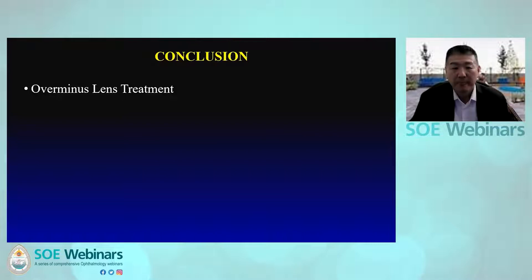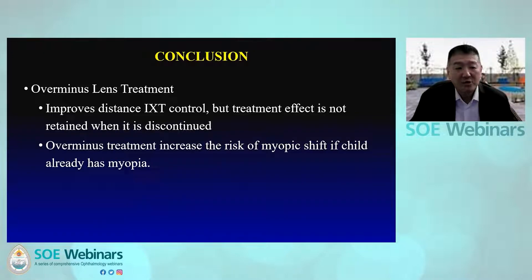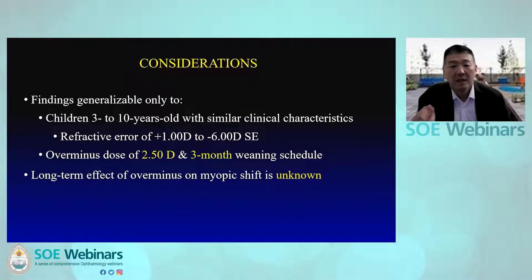In conclusion, over-minus lens treatment improves distance IXT control, but the treatment effect is not retained once discontinued. Over-minus treatment significantly increased the risk of myopic shift, particularly if the child already had baseline myopia. The risk of increased myopia should be discussed with parents if over-minus correction is being considered for IXT control. Our findings can only be generalized to children aged three to ten with similar clinical characteristics, using the same over-minus dose and weaning schedule. We do not yet know whether the myopic shift found is permanent or temporary, and we are continuing to collect data in an extension phase. Thank you.